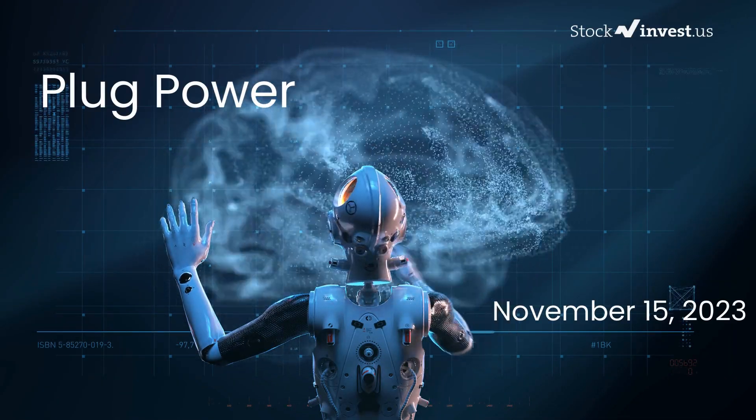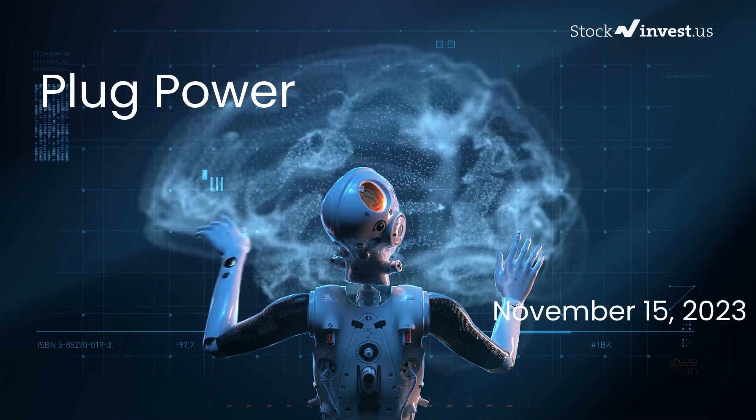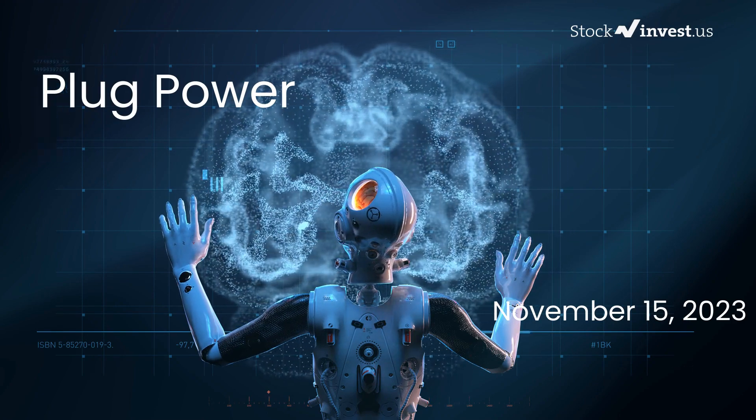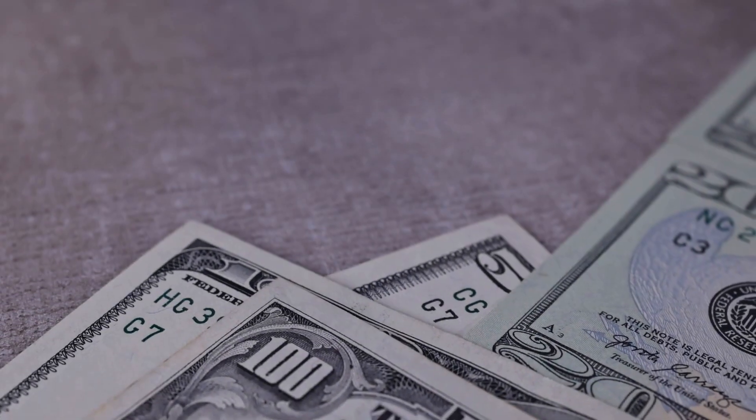Is it the right time to buy or sell Plug Power stock? In this video we will take a deep dive into Plug Power. Our initial report was published on our website on Tuesday, November 14th, 2023, and now we are here to provide you with a more detailed analysis.